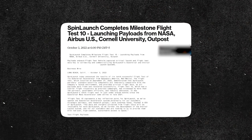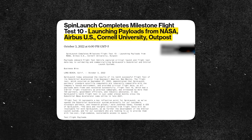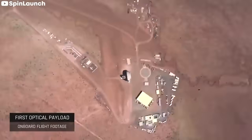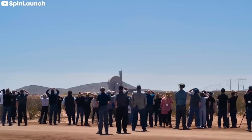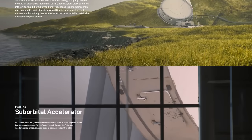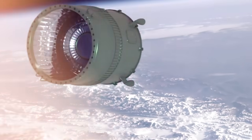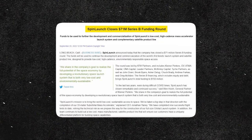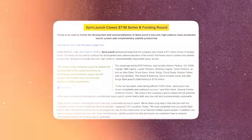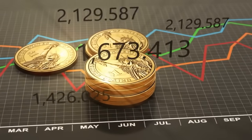In the recent test, the projectile was equipped to carry test payloads for NASA, Cornell University, Airbus, and Outpost Space, a satellite maker. The test payloads came out unscratched after the launch and were successfully retrieved. The California company, established in 2014 by Jonathan Yaney, has a long-term objective of transporting modest payloads into geostationary orbit. The current Series B investment round brought SpinLaunch's total capital to $150 million, an increase of $71 million from the previous round. Compared to traditional rockets, this method of delivering satellites could result in a considerable reduction in fuel use and total launch costs.